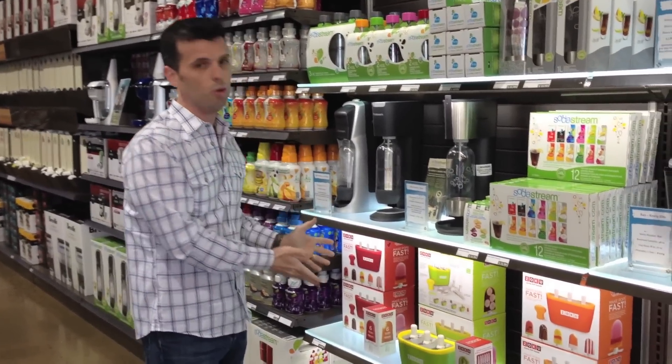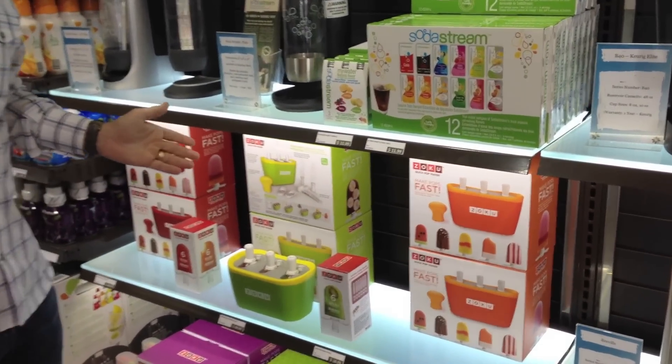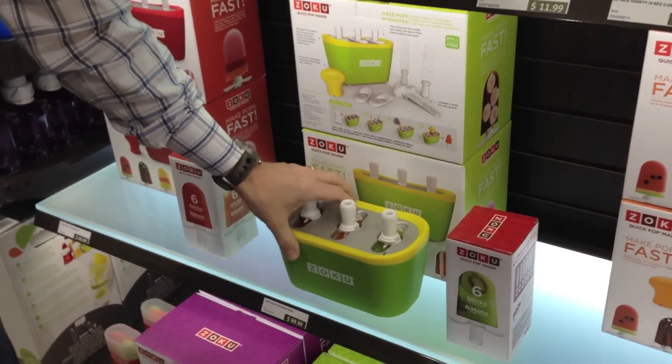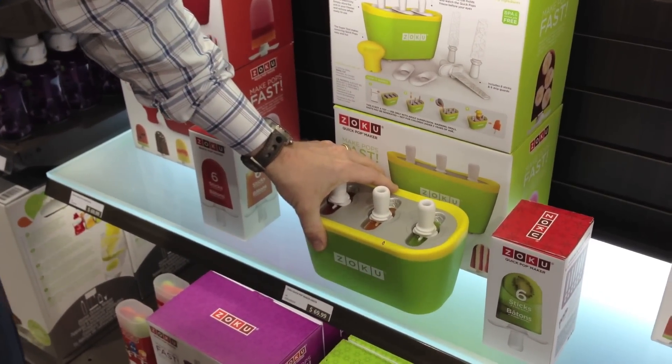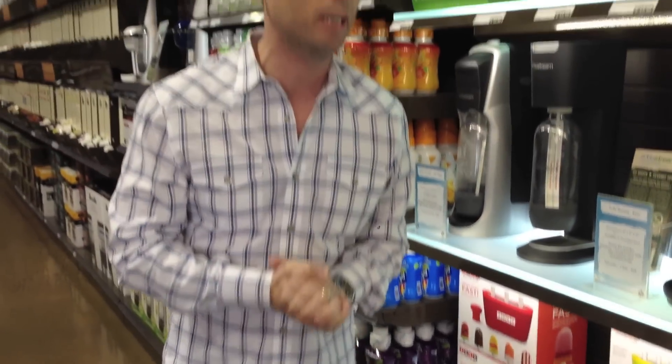We now have Zoku in stock. Zoku is the coolest thing in the world if you have kids. With Zoku you can make popsicles in 7 minutes at home. Take the big block out of your freezer — keep it in your freezer — pour your ingredients in, whatever you want: natural, fun, exciting stuff. 7 minutes and you have popsicles for the whole family.